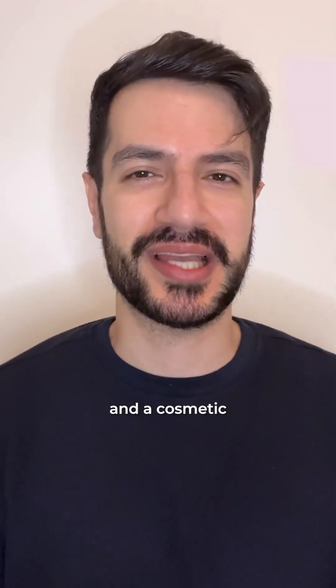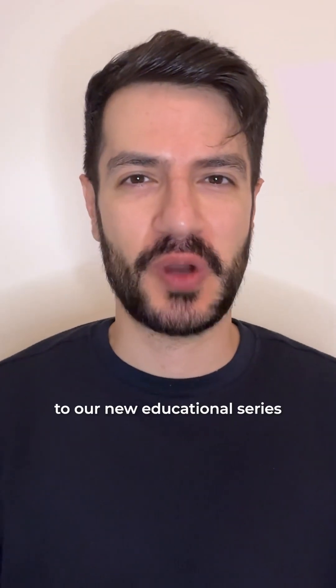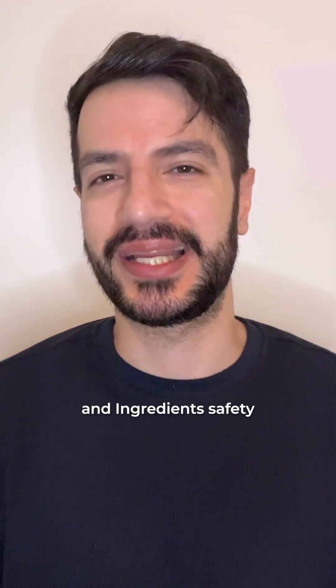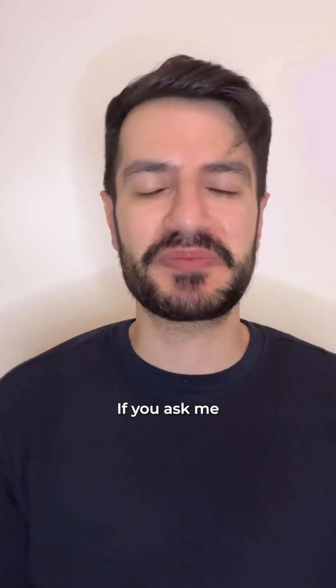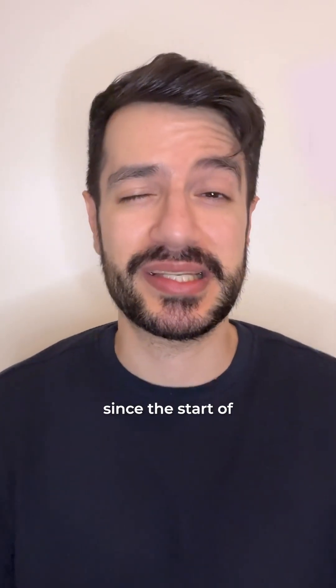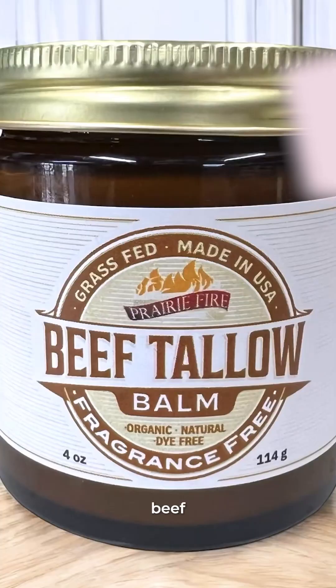Hi everyone, I am a toxicologist and cosmetic risk assessor, and welcome to our new educational series on all things skincare — from myths and ingredient safety to your burning questions. If you ask me what the buzziest term in the online community has been since the start of this year, it is beef tallow.